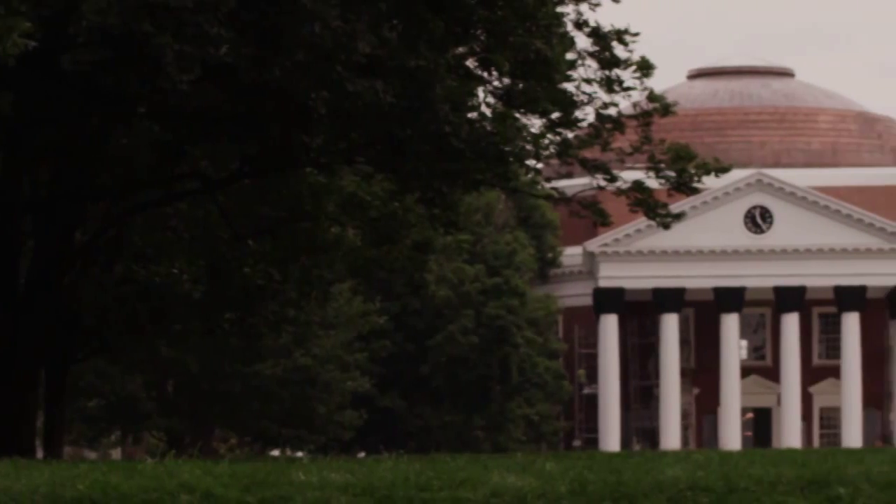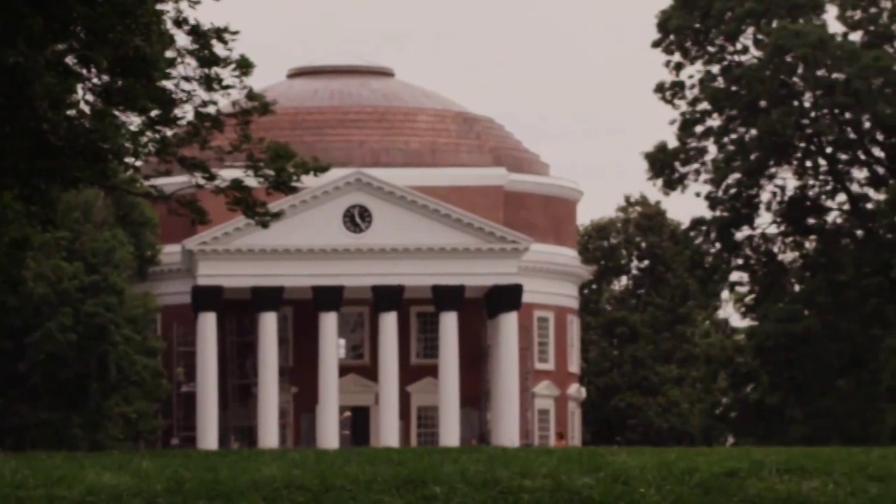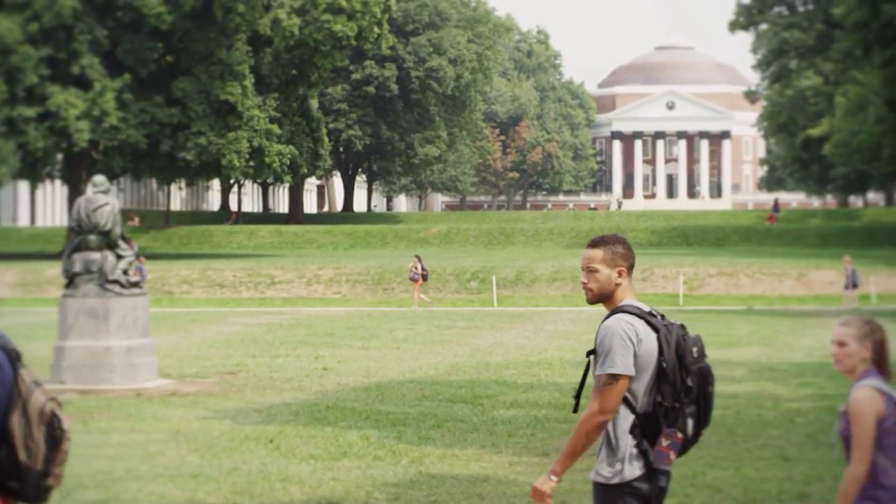My favorite spot is the rotunda. I actually like studying in there and getting a table right by the window so I can look out on the lawn. It's very cliche, but probably the rotunda, just because there's so much history there and always something going on.